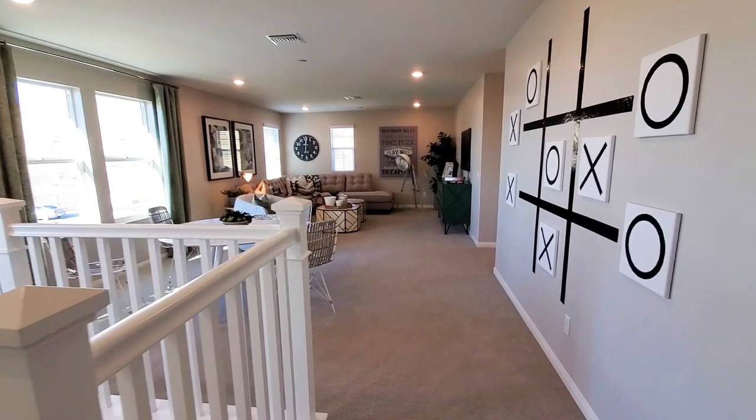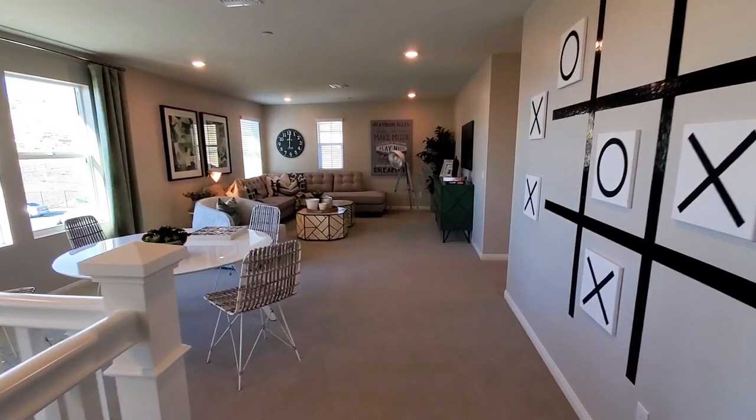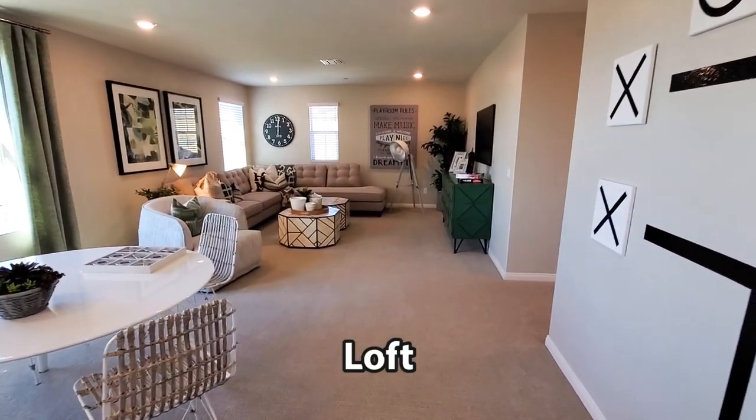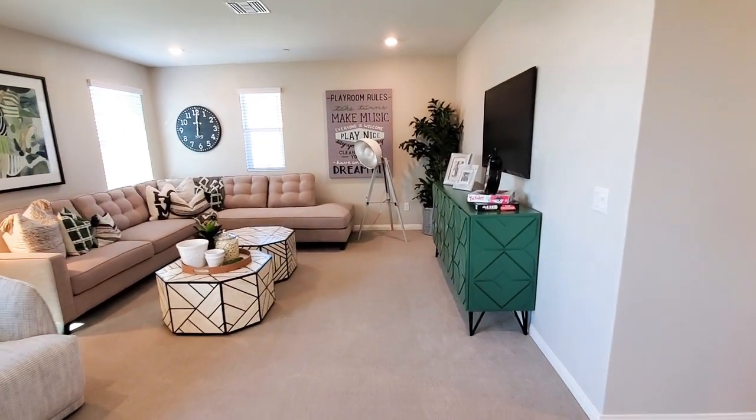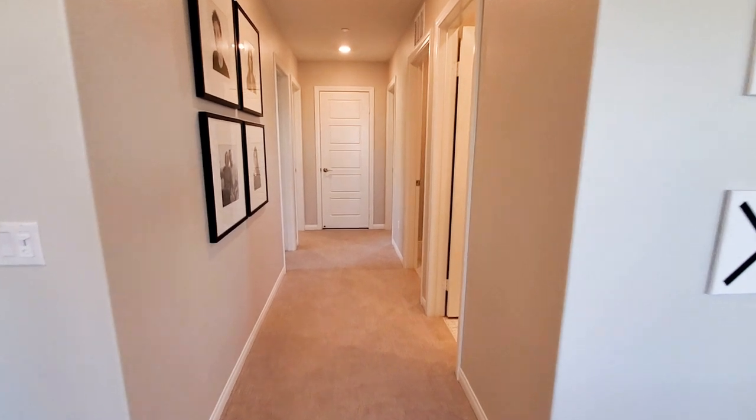The large loft is surrounded by windows and recessed lighting. It could be an optional six bedroom as well. This home also includes heating and air conditioning.